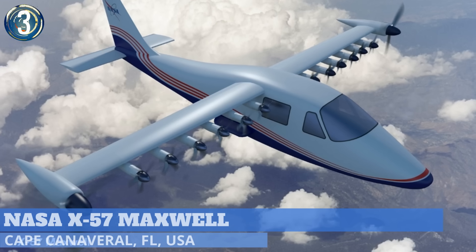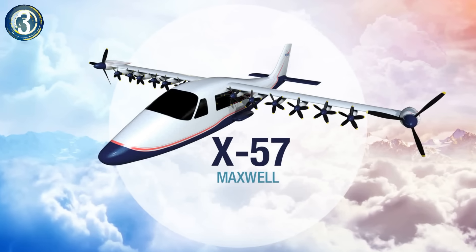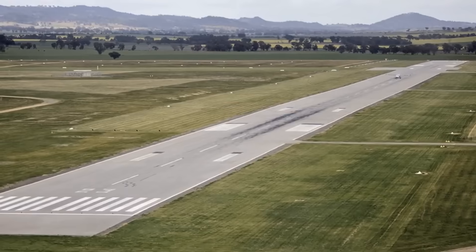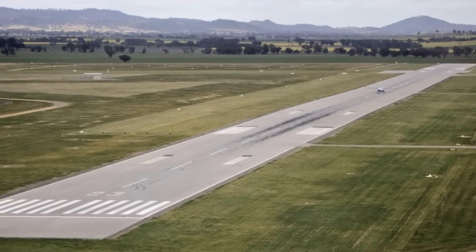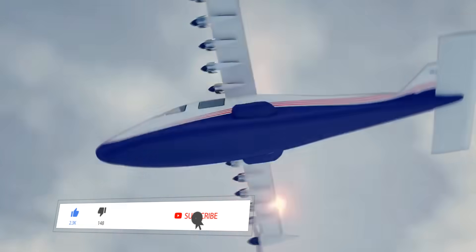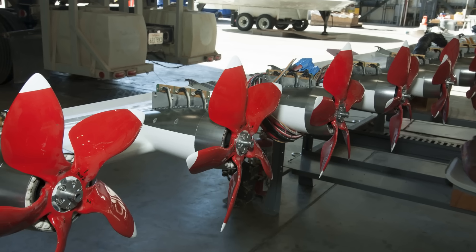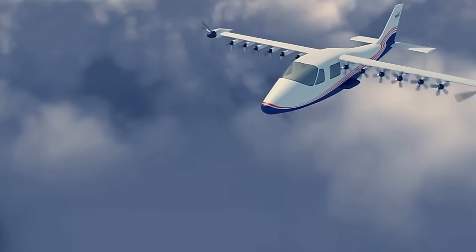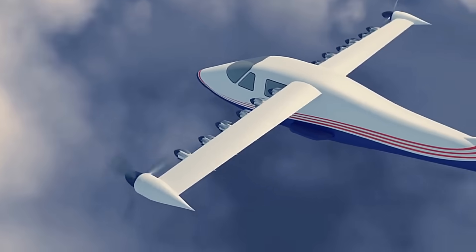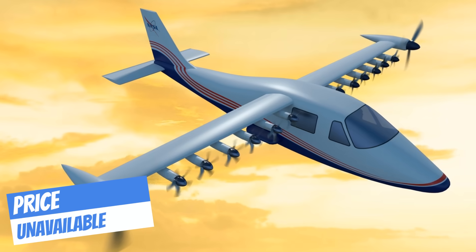Number 3. NASA themselves have come up with the design of our next plane. The X-57 Maxwell will be the first all-electric X-plane, with an X-plane being an experimental aircraft. The idea behind the aircraft is to demonstrate the benefits that distributed electric propulsion may have for the future of aviation. NASA has taken a twin-engine Tecnam P-2006T and replaced the wings with a new set of wings with electric propellers contained within. They went through four different designs before settling on the final version with seven propellers on each side. The smaller 12 engines along the wing are turned off once the plane has achieved cruising altitude. Testing is set to be finished sometime in 2020.